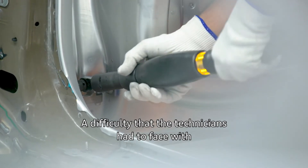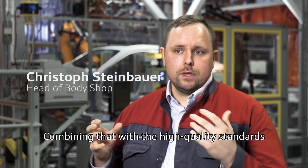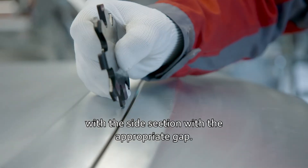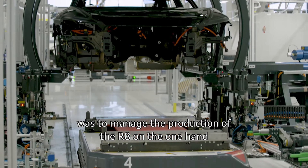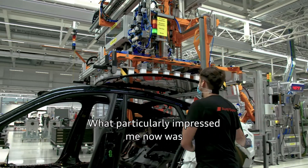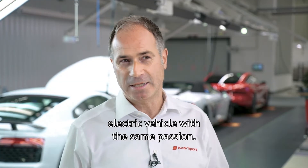This was a difficulty that technicians had to face with the highest degree of craftsmanship. The side section of the e-tron GT has a draw depth of 350 millimeters — that is unique at Audi. Combining that with the high quality standards we have for all our products, and getting the doors to be flush with the side section with the appropriate gap so that every product can be delivered in the same high quality — that's where craftsmanship helps us. Another challenge was managing the production of the R8 on the one hand, and integrating the production of the e-tron GT on the other.